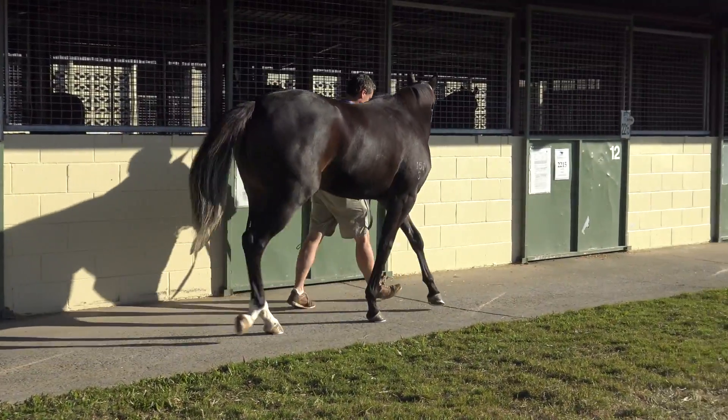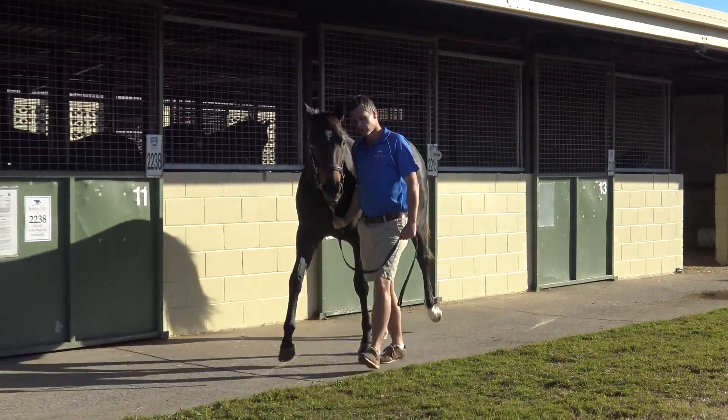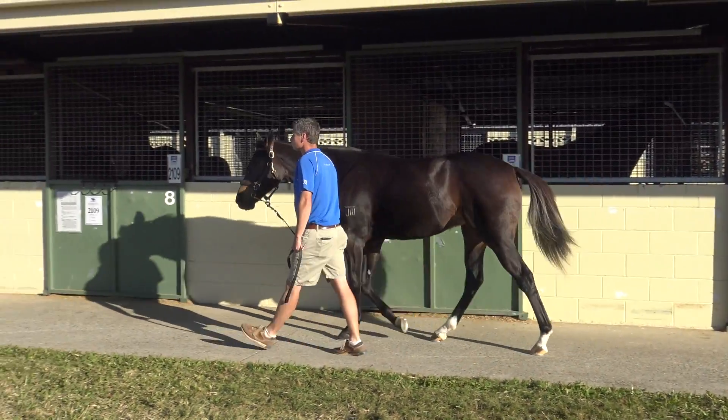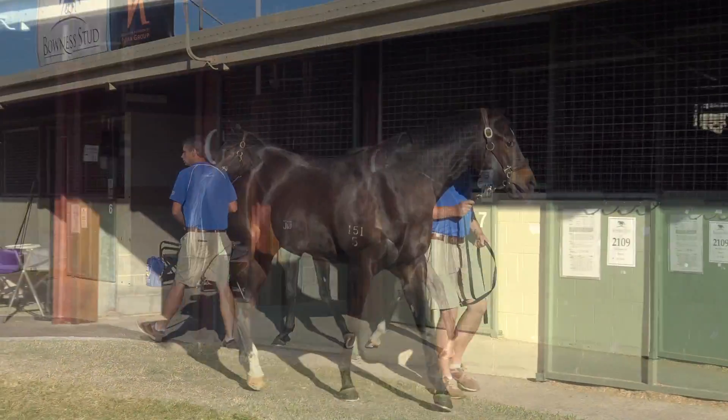She's a horse that I think could possibly be a pre-Christmas two-year-old. She's out of a Kenilad mare. The family are littered with plenty of winners already, including two stakes horses. And I think she's a horse that could have strong residual as a broodmare after she's finished racing.